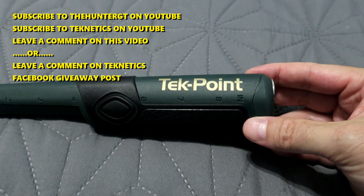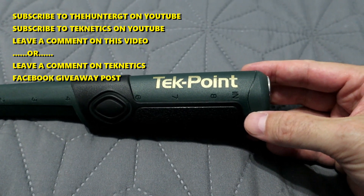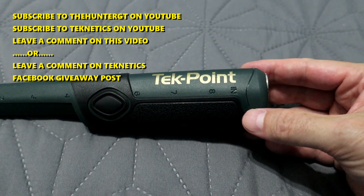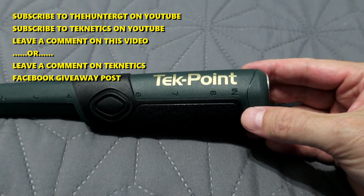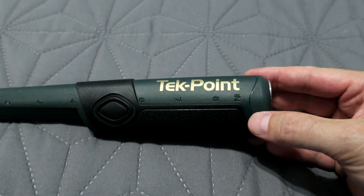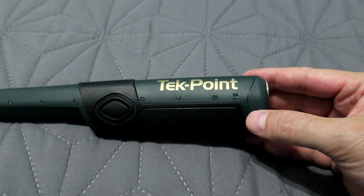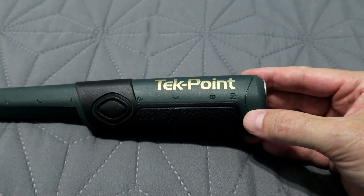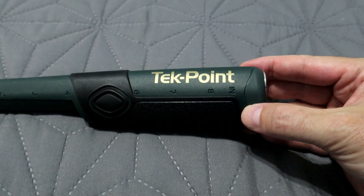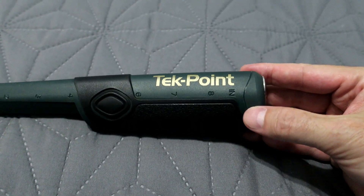Way number two: Facebook. Go to the Teknetics Metal Detectors Facebook page — they're going to leave a post on the 15th of every month. Go leave a comment on that Facebook post saying something like 'I want to win, thank you so much for this contest, Teknetics you guys rock.' You are entered to win as well. You don't have to do both — you won't get entered twice if you do. One group YouTube, one group Facebook. I combine all the comments, and on the 18th I will do another video posted here on YouTube and the lucky winner will be revealed.